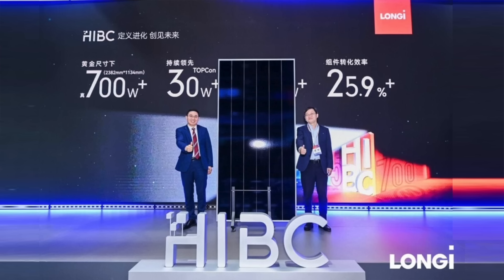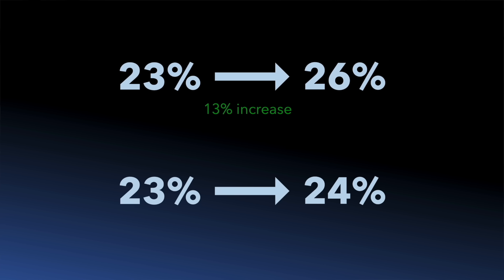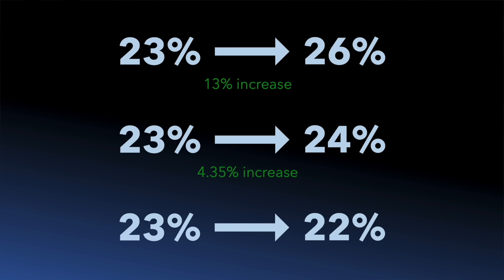At the time of recording this video, Longi had just launched its latest solar panel offering with a claimed efficiency of nearly 26%. Now that might not sound like much of an increase compared to today's typical solar panel efficiencies of 23%, but it's actually a 13% increase in power output — so that's potentially 13% more energy generation over its expected 25-year lifetime. Or to put it another way, every one percent increase in efficiency over 23% is roughly a 4.35% boost in power output. This means that even small efficiency gains can significantly increase the energy a solar panel generates over its lifetime. The opposite is also true — every one percent decrease in efficiency below 23% leads to a roughly 4.35% reduction in power output.